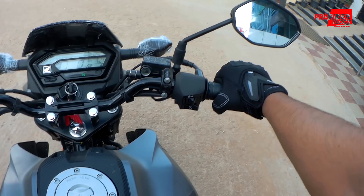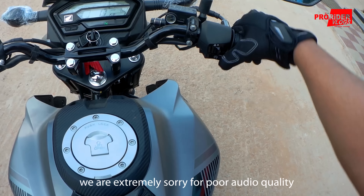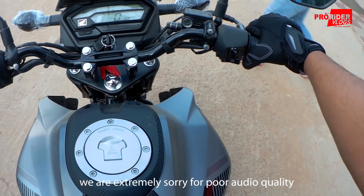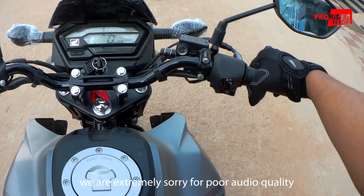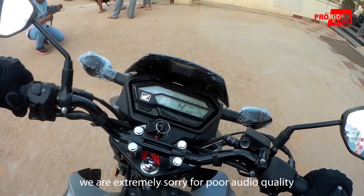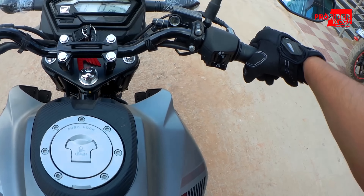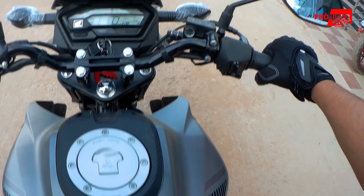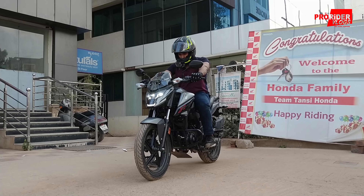Alright, so I just rode the 2018 Hornet and now it's time to test the X-Blade as a gear position indicator. It sounds similar to the Hornet or the Unicom 160. I like this instrument console — it looks better than the one on the Hornet. Looks a lot sharper.